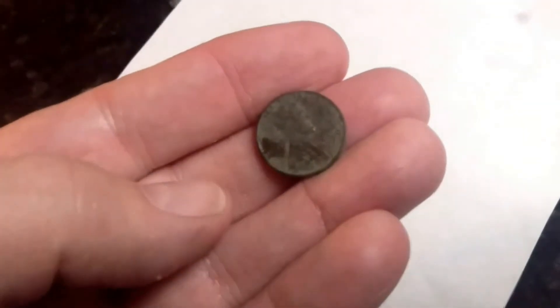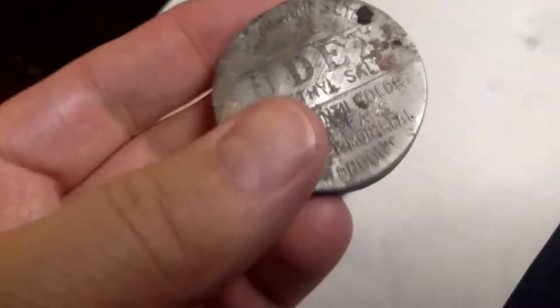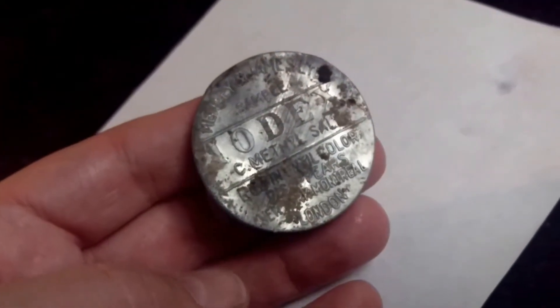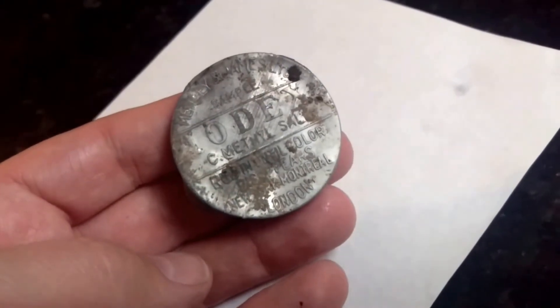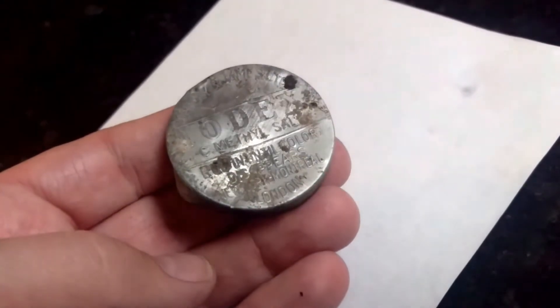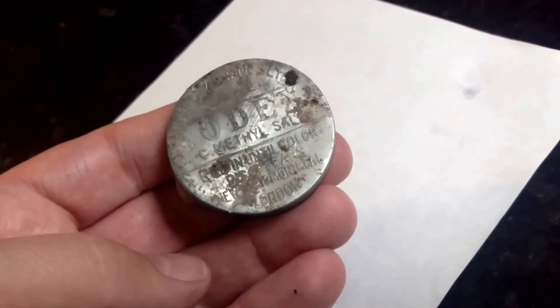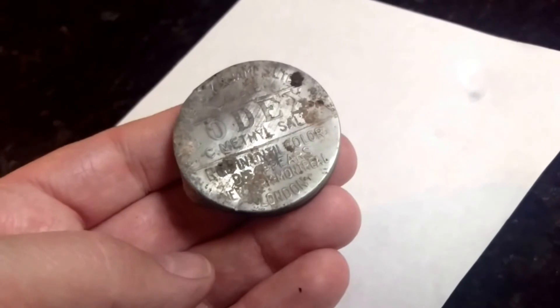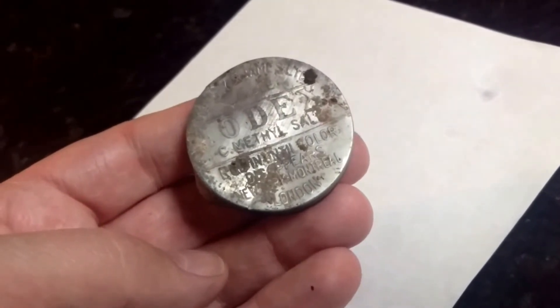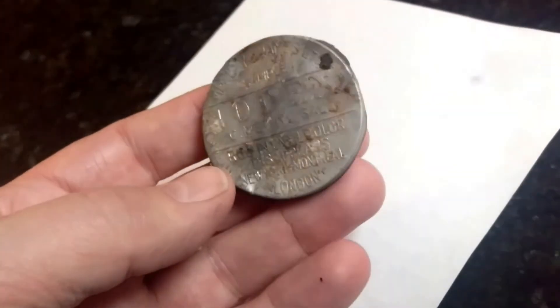The only coin I found today was a 1960 penny, so I missed Wheatie by two years. I also found this interesting thing — it says Sample Iodex C-methyl salve, I think. It says something about rub in until color disappears, and it says New York, Montreal, and London. Not sure exactly what that is, but kind of an interesting find.